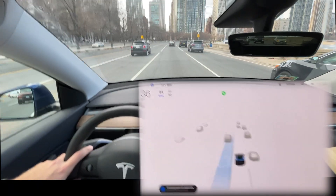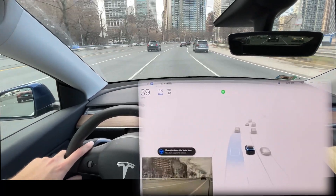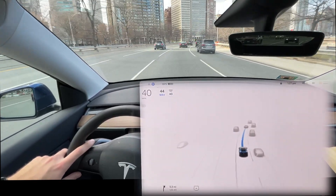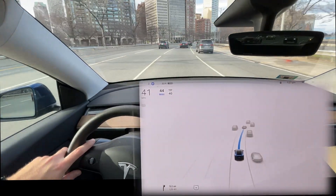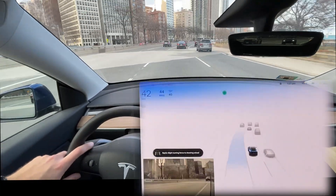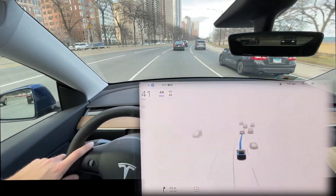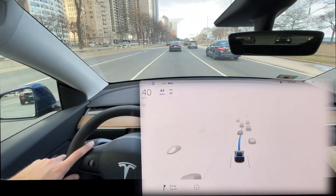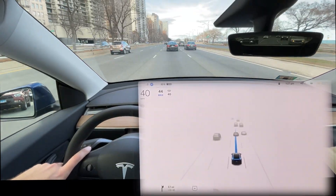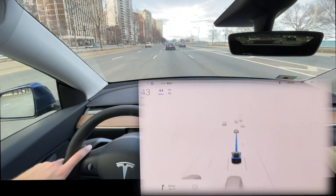That was great, and now we're back on Navigate on Autopilot. Most human drivers wouldn't be exiting a lane on a curve — that's one thing I've been noticing about Navigate on Autopilot: it loves to change lanes during a turn, which is just not something most humans do. It's more something you'd do if you have to, but typically you'd wait until the road straightens out before changing lanes.